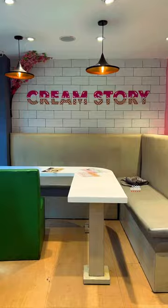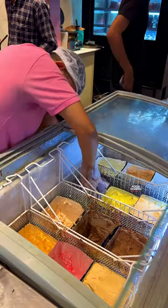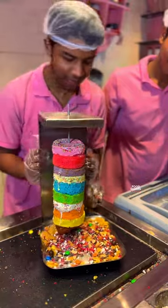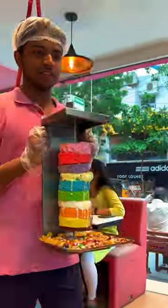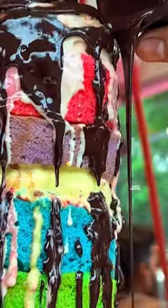The Cream Story is a small but very creative ice cream parlor. You can see all the ice cream varieties — a variety of flavors of ice cream. But what's special about the Cream Story? Different layers of cakes and ice creams, granola nuts, with a white and black chocolate top.